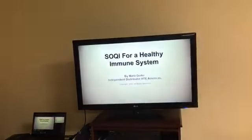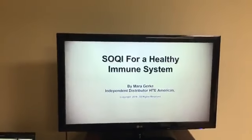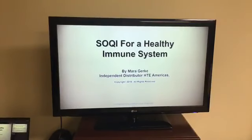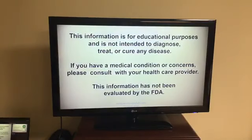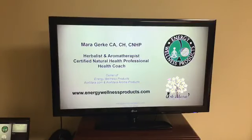Hey everybody, it's time for Facebook Live and tonight I'm going to talk a little bit about Soki and our immune system, and how our immune system can stay healthy during the holiday season. I'm going to switch over to a PowerPoint. It's been cold here in the Midwest this week, so since it's the holidays and Thanksgiving and Christmas are around the corner, I thought I'd talk about how we can keep our immune system healthy. The information I'm presenting is for educational purposes and I'm not here to treat, cure, or prevent any diseases. If you have a medical condition, it's best to talk to your doctor.